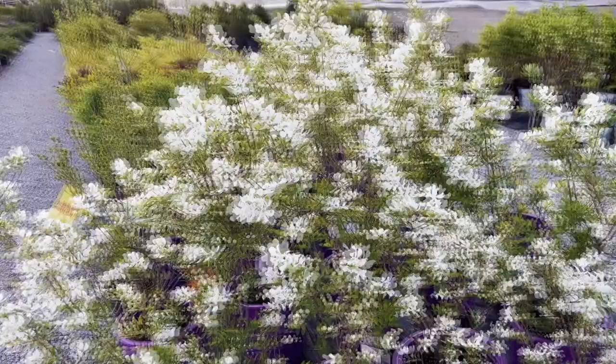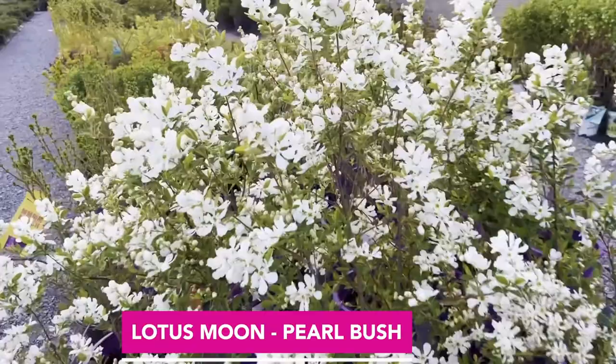Hey everybody, a lot of our early blooming trees and shrubs are flowering right now. I thought it was important to take you on a little tour because these are not only the first signs of spring here in northern Michigan, but a lot of them are also very important to our pollinator population. I'll show you what's blooming and give you a little explanation of some of my favorites.